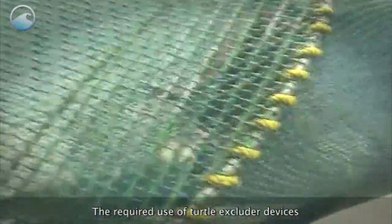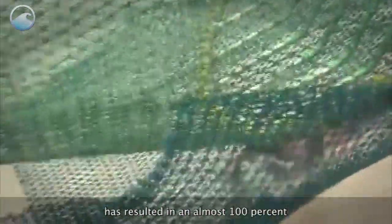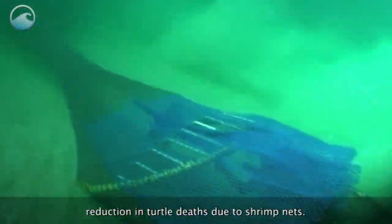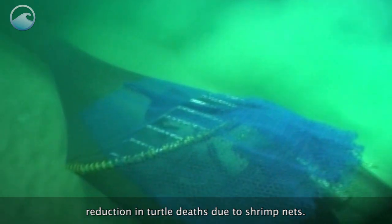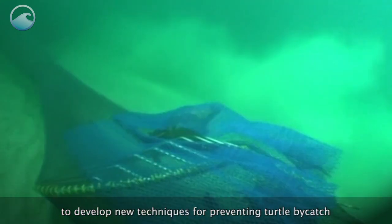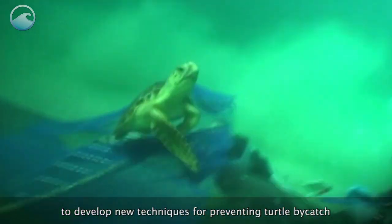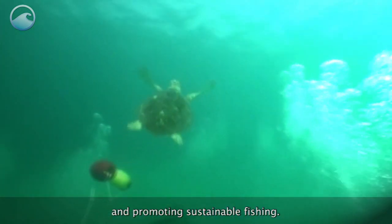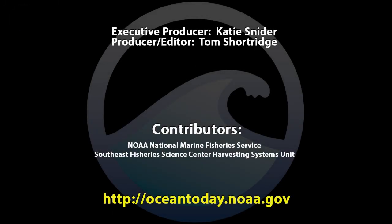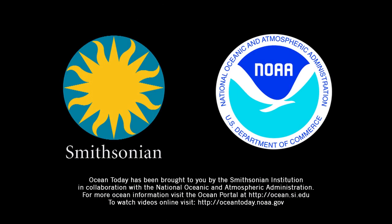The required use of turtle excluder devices has resulted in an almost 100% reduction in turtle deaths due to shrimp nets. NOAA continues to work with fishing industries all around the world to develop new techniques for preventing turtle bycatch and promoting sustainable fishing.